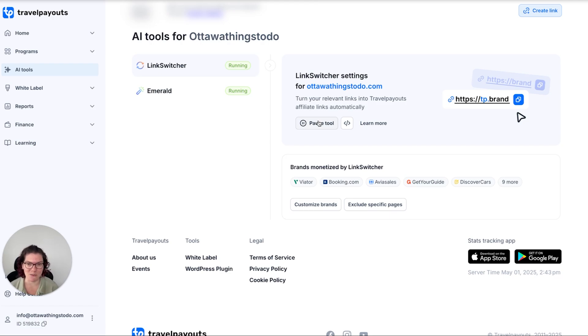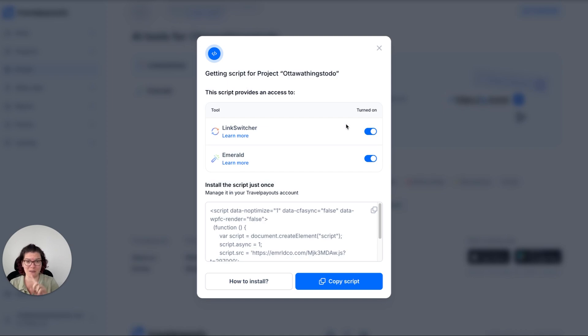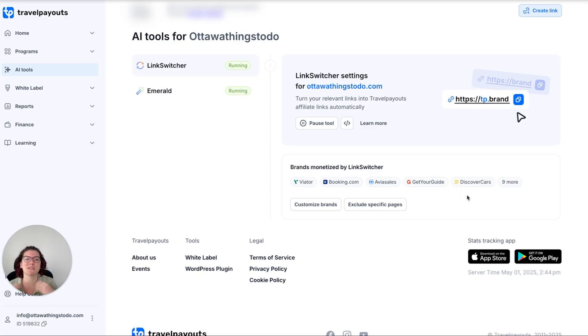The very first tool is Link Switcher. Link Switcher basically combs through your website and finds any links that you have where you just linked to the homepage — like let's say Booking.com. When we all start out, we're not in an affiliate program yet. We link to it and then we forget about it. Link Switcher automatically fixes that, which is so great. All you need to do — and it's the same script for all of these — is grab the script from Travel Payouts, install it on your website, and then you're done.